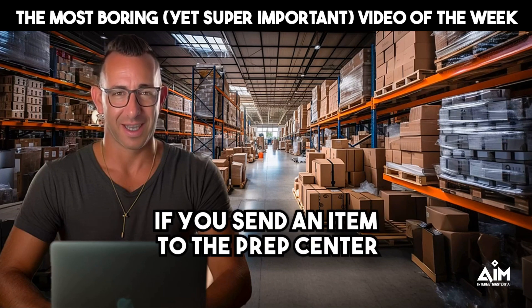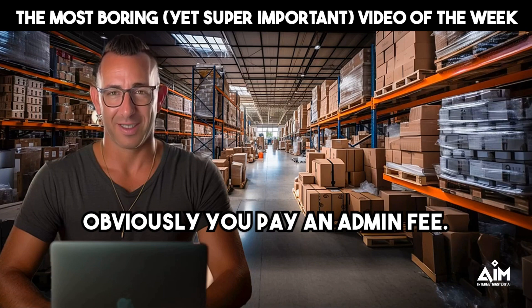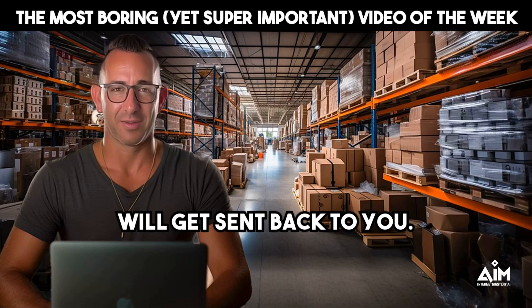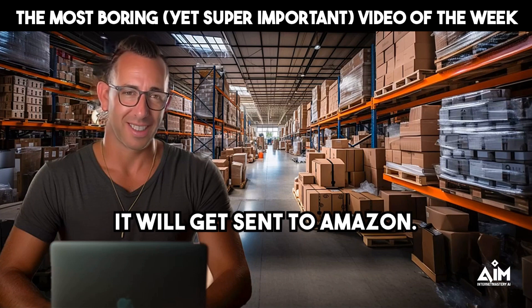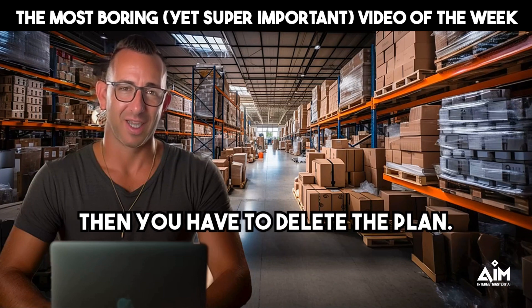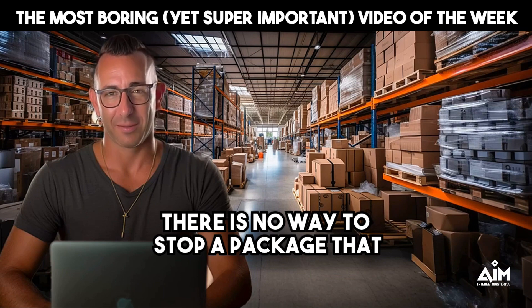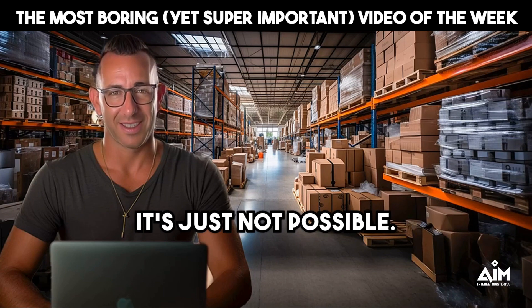Let me repeat the process. If you send an item to the prep center with no plan, you pay an admin fee — the prep center reaches out, you pay the $40, send the label, and the item gets sent back. But if an item arrives at the prep center with a plan, it will get sent to Amazon. If you don't want that item sent to Amazon, you must delete the plan; otherwise the team will not know your item should not be sent. There is no way to stop a package that is in process with a prep plan — it's just not possible.